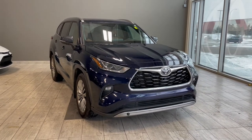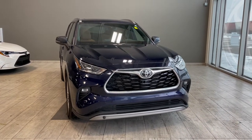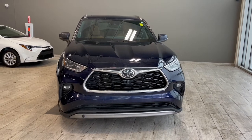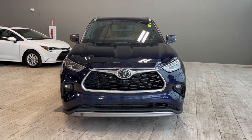Welcome to another video walk around here at Toyota Northwest Edmonton. Today we'll be taking a look at this 2022 Toyota Highlander with some great exterior features that include front and rear bumper sensors, roof rails, and 20-inch wheels.